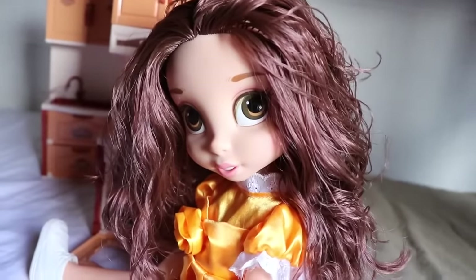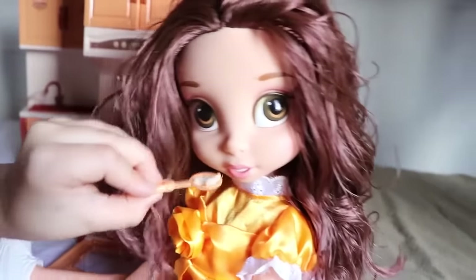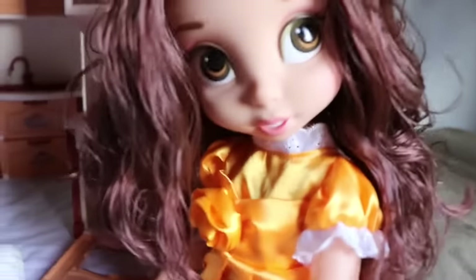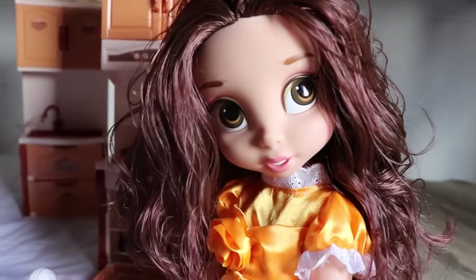And there you go, Belle — eat up! Mmm, Dino, you are a great chef. Thank you. Hey, you can give her a little more. Mmm, delicious.